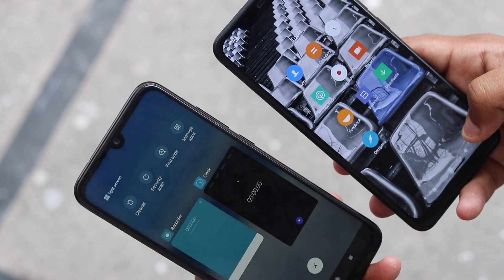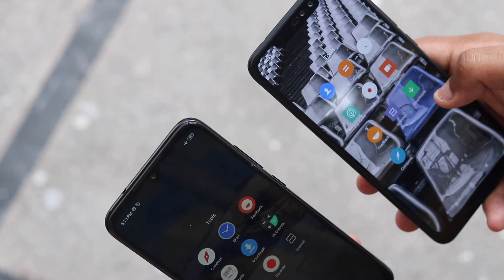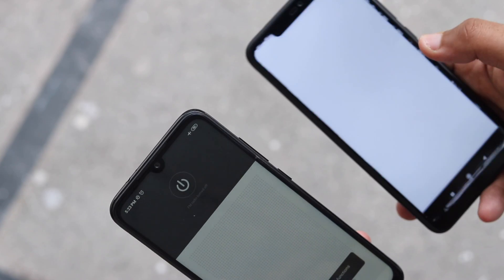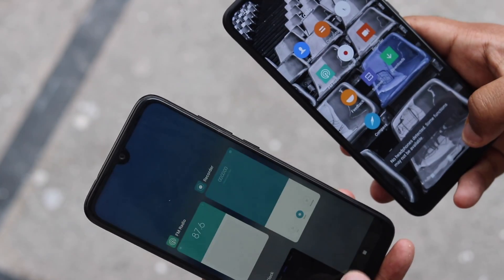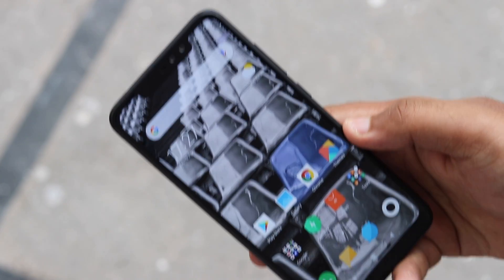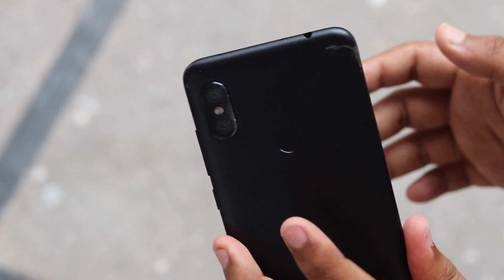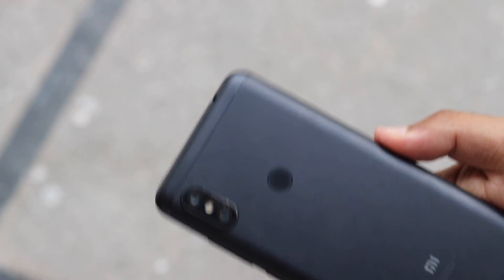The dark mode on MIUI is currently available only in the latest global beta version of MIUI, which is based on Android 9 Pie. Watch the video to know how dark mode on MIUI functions. As the name dark mode itself suggests, this new feature for MIUI users will save them from eye fatigue while they use the smartphone during the night time.